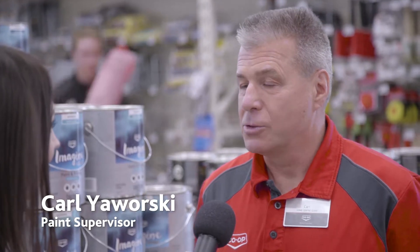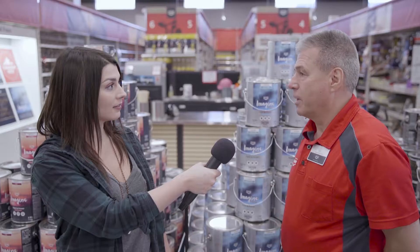So Carl, can you tell me a little bit about Imagine Paint? The Imagine Paint line is a line of paint that's exclusive to Co-op. We carry a complete line of interior, exterior, farm and ranch, ceiling and floor, and some stains as well.